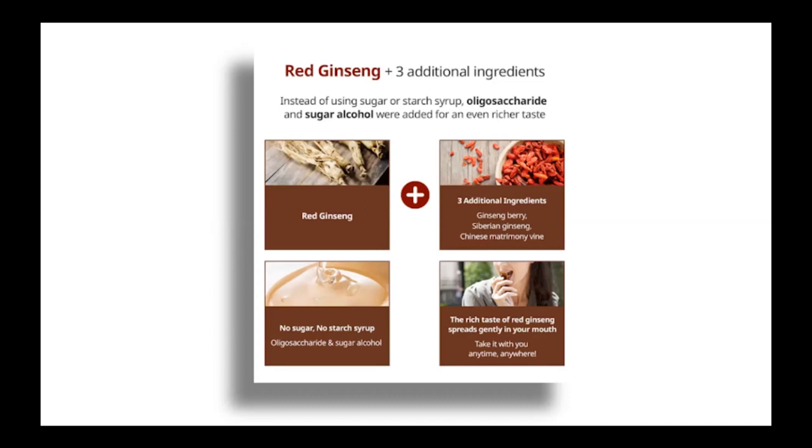Chinese matrimony vine also improves insulin sensitivity and glucose metabolism, which is why it's really great for diabetes as well. And as I mentioned, no sugar added, no starch syrup. Instead it has added oligosaccharides — a great carbohydrate that plays an important role in nutrition, like a prebiotic fiber. It has a very sweet taste but is good for our body. It's found in onions, garlic, and other vegetables. That's what they added instead of sugar, and it's actually popular in keto diets as an alternative to sugar.